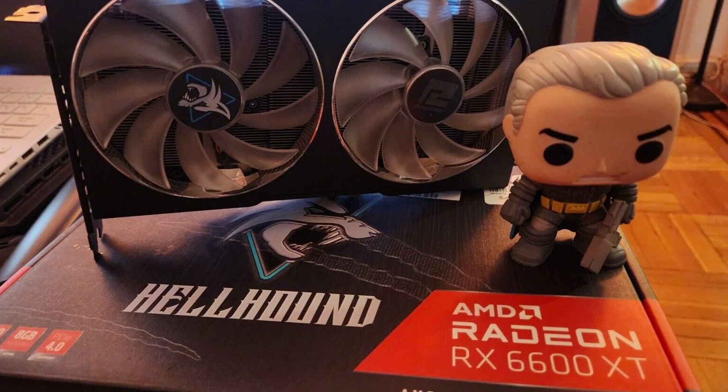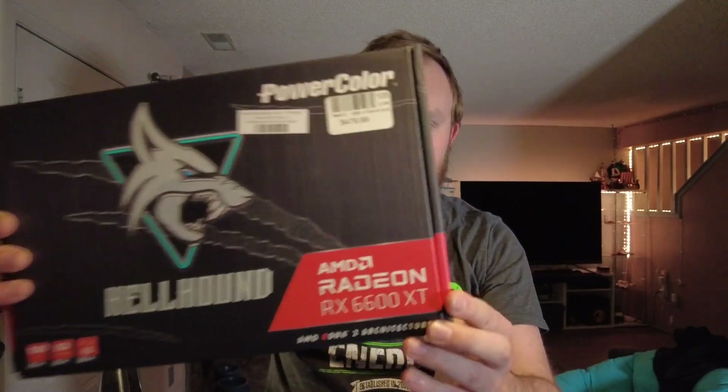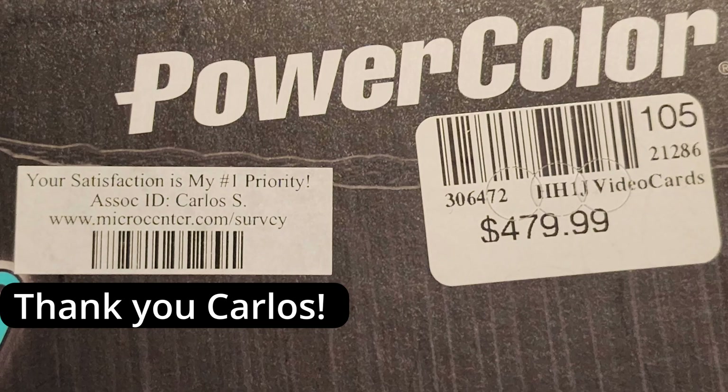I went on eBay and I bought this — a PowerColor 6600 XT Hellhound, tainted by having a Batman Funko Pop in the eBay listing. It still has Micro Center stickers on it that say $479.99, but I did not pay that. I paid about $212, which is not a lot of money for a GPU these days. Let's see if it was worth it.